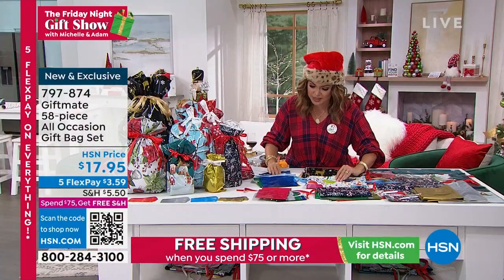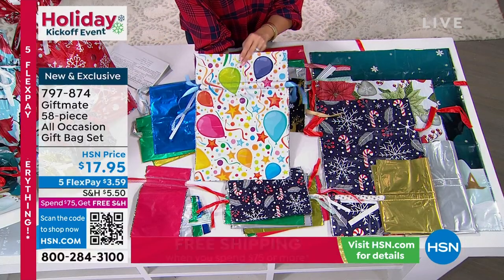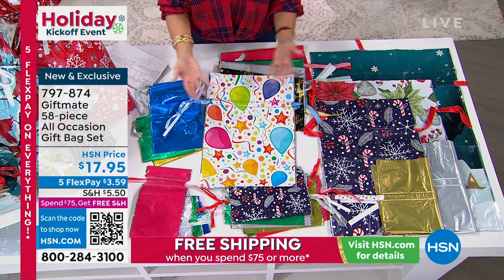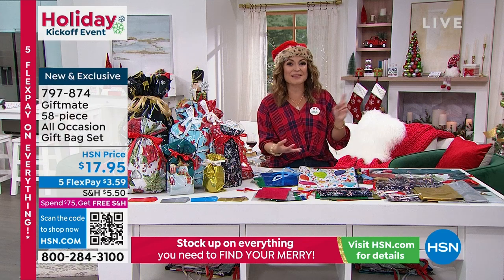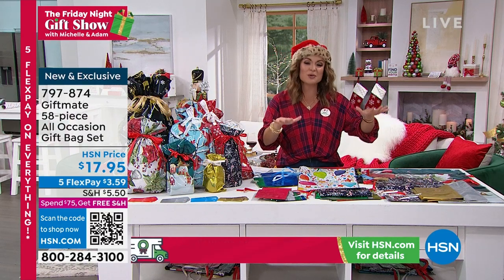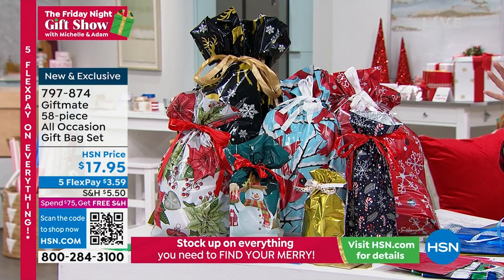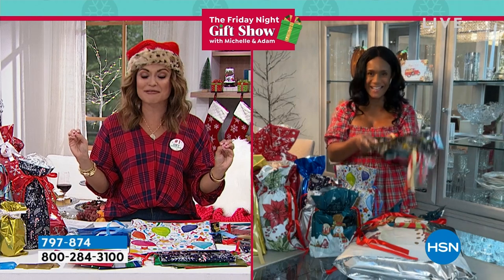There are a lot of reasons to love this, and it is all occasion. Between the solid colors, the seasonal winter bags, and the birthday bags, think of all the times you've got a gift and you need to stop at the store and spend another $15 just for the bag, tissue paper that's all crinkled, bags that are dented or have a name written on them. This is going to save you so much time and stress and makes gift wrapping more enjoyable.